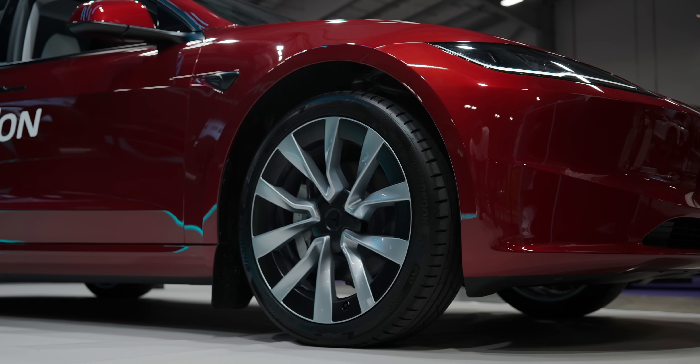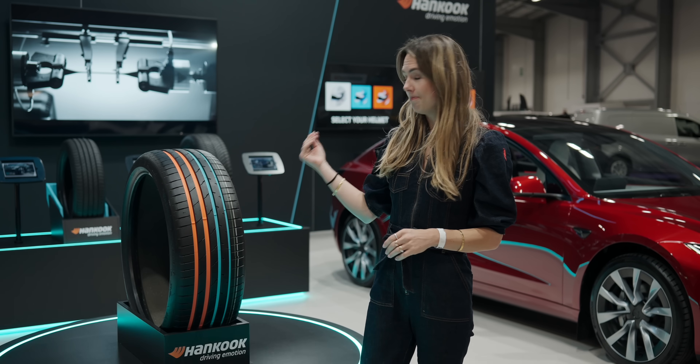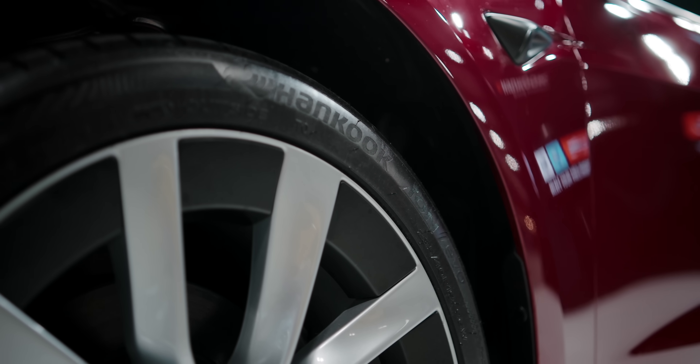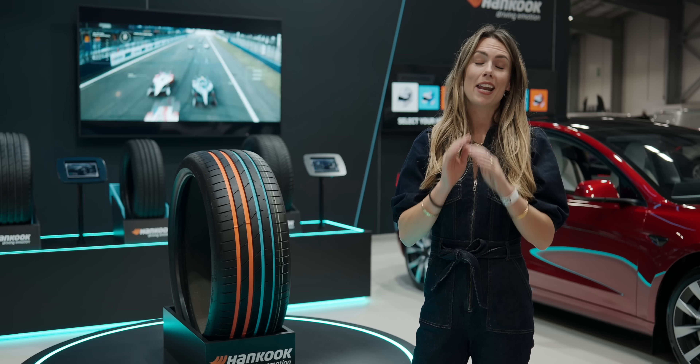Electric cars are clean, quiet, and of course both that white-knuckle-inducing instant torque. But all of that poses a new engineering challenge: tires. Because after all, these four rings of rubber go through a lot of stress when it comes to electric vehicles. But fortunately, there are a ton of really interesting, really innovative solutions.